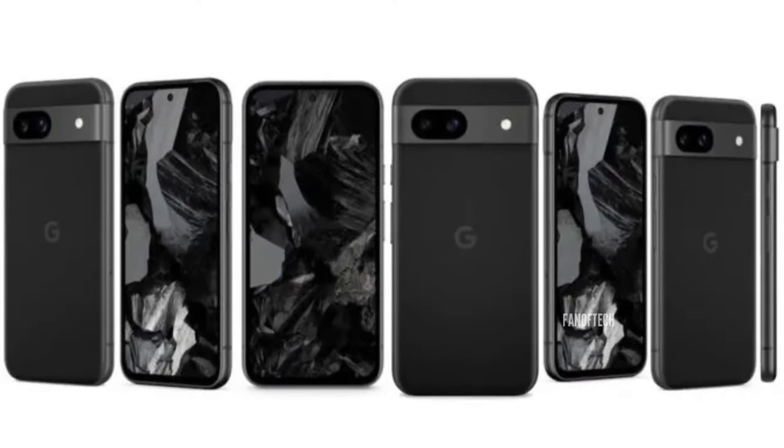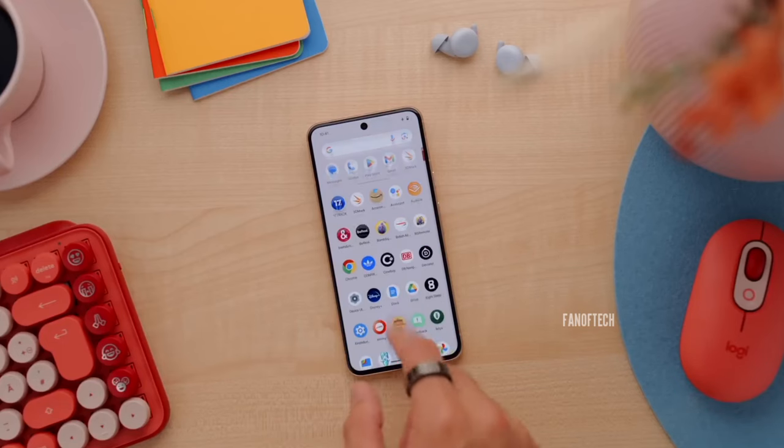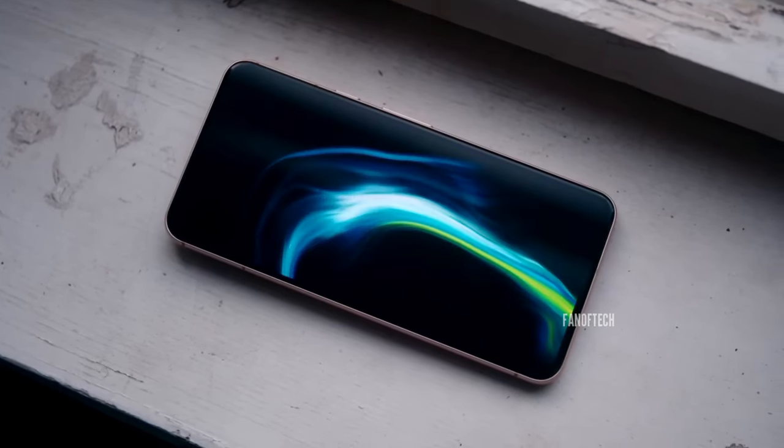We've seen high-quality renders as well as marketing images, its specs are everywhere on the internet, and its release date is all but guaranteed. The latest piece to the puzzle comes in the form of some real-life photos of the device shared by TechDroider on Twitter.